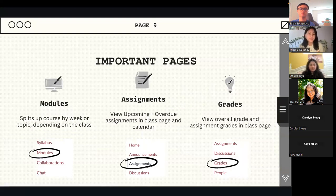Moving on to some important pages you'll see on your Camino. Modules split up the course by week or by topic, depending on the class. There are also different modules for introductory things — it really depends on the professor, and some don't even use modules. We recommend checking prior to school starting, as a couple of teachers will publish their Camino page early. Modules are kind of like folders for everything.